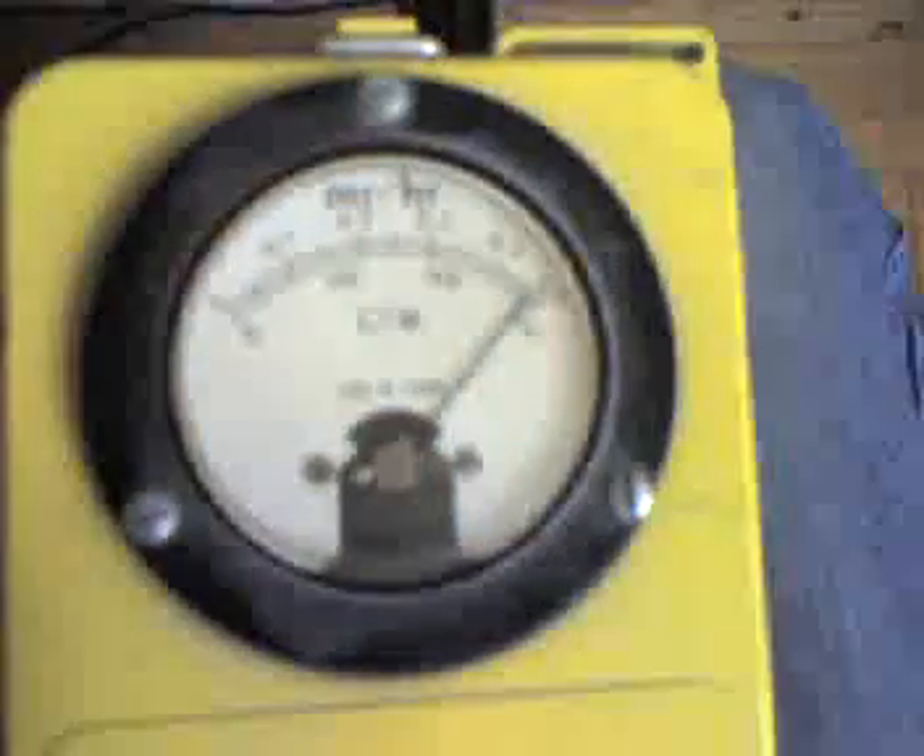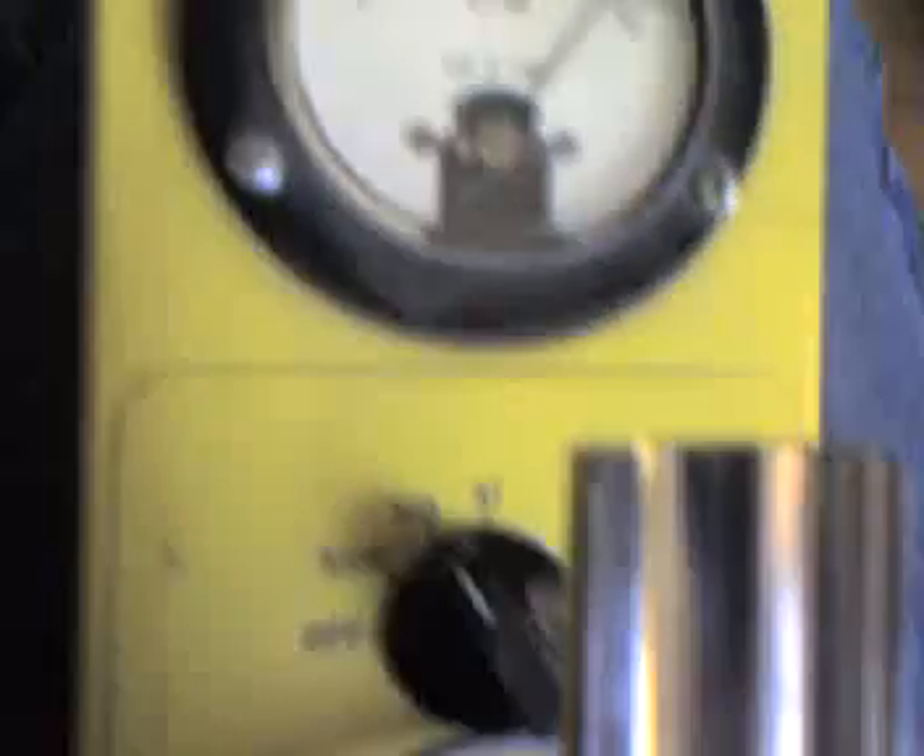I'm going to lift the probe — this is the probe, and the beta shield is open. I'm going to put this on my abdomen. Look what's happening — it's actually pegged the meter at the 10x position.